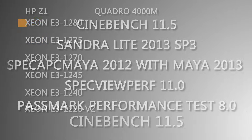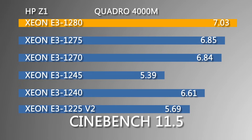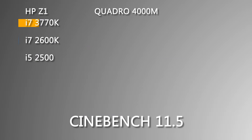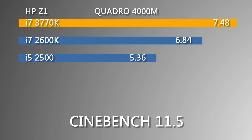Here are the results running Cinebench 11.5, and as you can see, the Intel Xeon E3-1280 had the best performance mark for the Xeon processors with a 7.03, and the E3-1275 coming in second with a 6.85. The i7-3770K came in first over the 2600K and the 2500 with a score of 7.48, which is greater than the Xeon E3-1280 by .45 points.